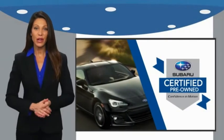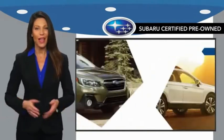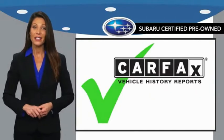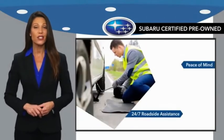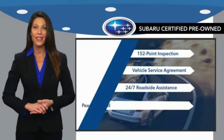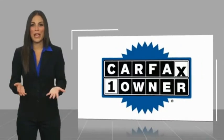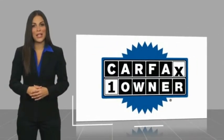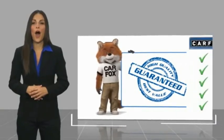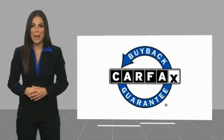Subaru certified pre-owned vehicles have no secrets. You never have to wonder about vehicle history, reliability, and durability. Qualifying vehicles have passed through a stringent process determined by Subaru of America. And when shopping for a pre-owned Subaru, the best place to look is your Subaru dealer. This is a one-owner vehicle with a Carfax vehicle history report. Be sure to find a complimentary copy of this report online or contact the dealership. This vehicle qualifies for the Carfax buyback guarantee.